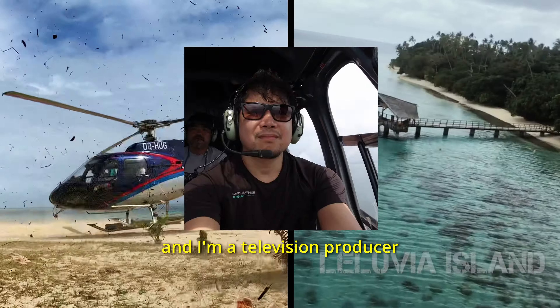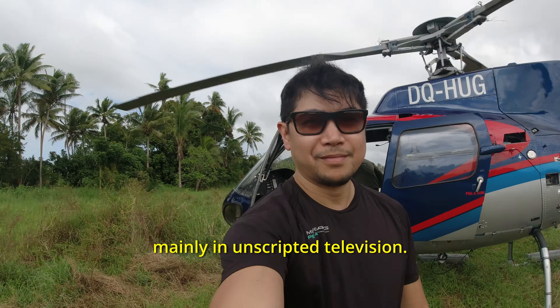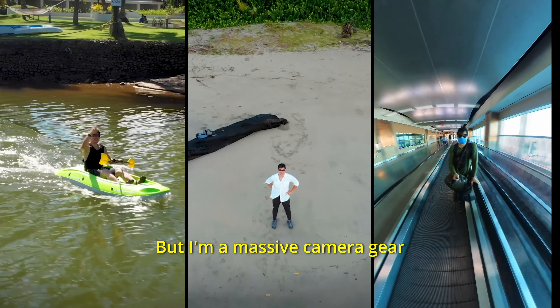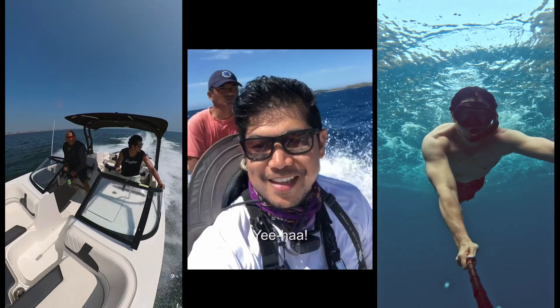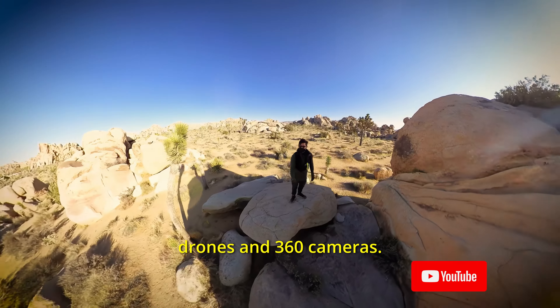My name is Mark and I'm a television producer who's traveled the world shooting content mainly in unscripted television. I'm a massive camera gear head and just love shooting, especially with new technology like drones and 360 cameras.